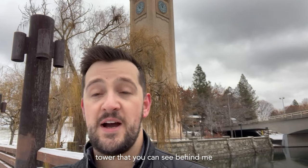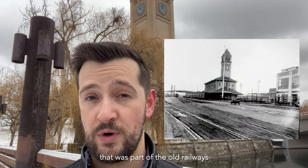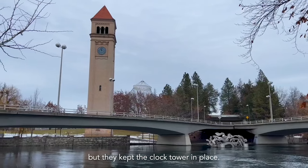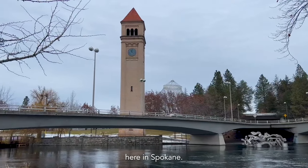That clock tower you can see behind me is part of an older building that was part of the old railways that ran through here. They destroyed the rest of the building but kept the clock tower in place, and I'm glad they did. It's one of the most iconic landmarks here in Spokane.